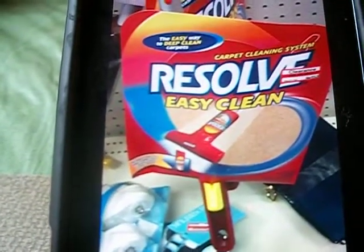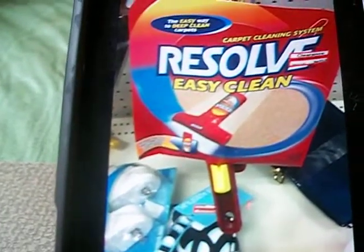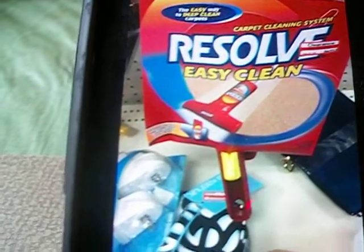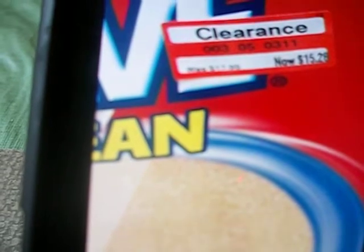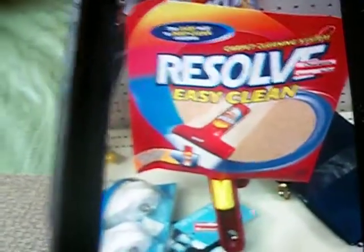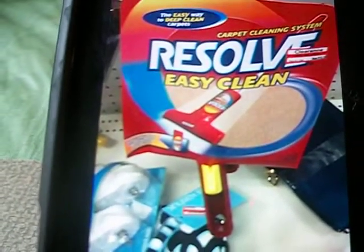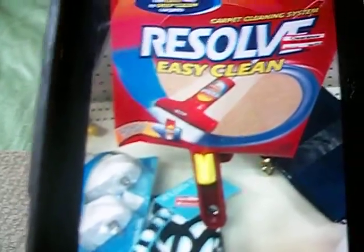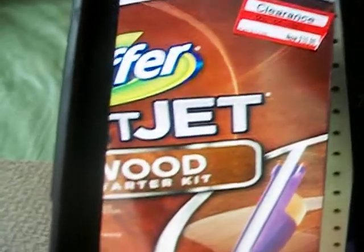I was roaming around and I saw the Resolve — it's almost like a Swiffer but this one is Resolve and it is specifically for carpets. That one was marked down to $15.28 from $17.99. Check it out and see if you can find this Resolve Easy Clean — it also came with a can of carpet cleaner inside. That was a pretty good deal, but give Target time and they'll mark it down a little bit lower.